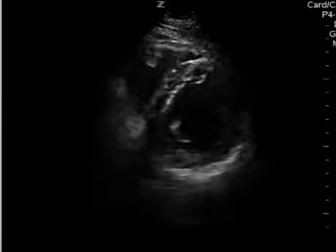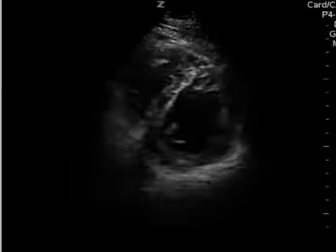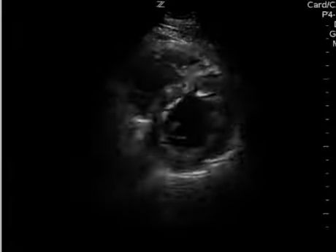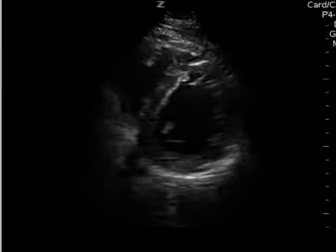Again, it's more subjective — it's just me eyeballing it — and it's not horrible. It's not like the ejection fraction is 20%, but just from eyeballing it, it does seem to be slightly decreased compared to what I'm normally seeing. I wouldn't say it's that bad. Maybe it's around the 45-ish percent range, but it looks decreased.